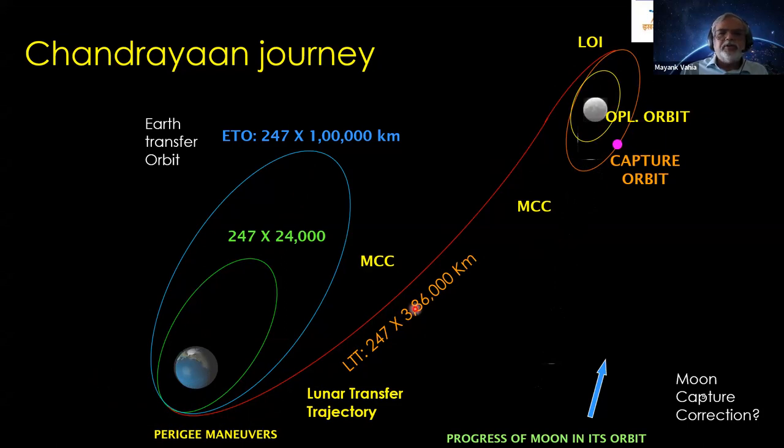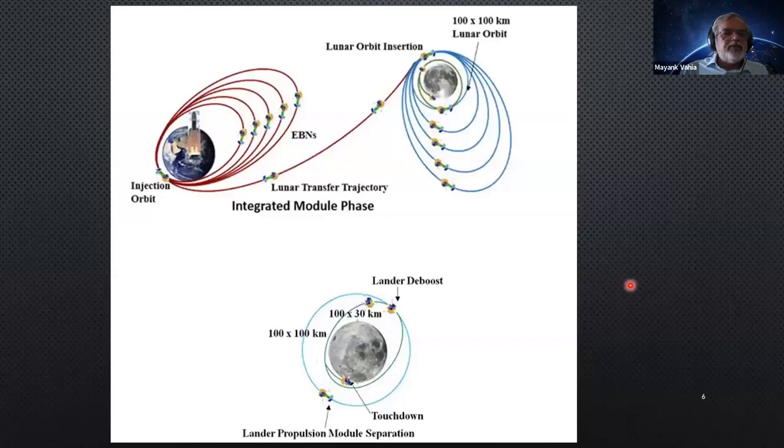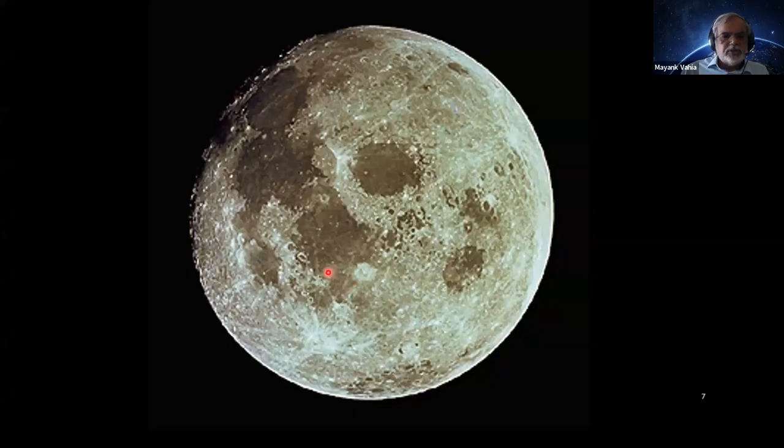Aditya today will use the same technology, except it won't go to the Moon — it will go much further. India initially puts the spacecraft in a circular orbit, makes it more elliptical until it goes to the Moon, fires the rocket when near the Moon to slow it down gradually into a circular orbit, and then the lander comes in. For Chandrayaan-3, the final orbit was 100 km by 30 km, and at 30 km one more engine was fired to slow it down and bring it to the Moon.